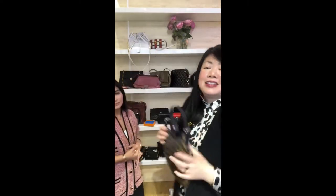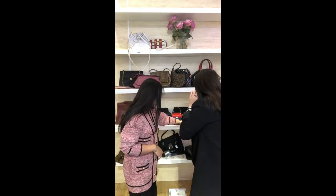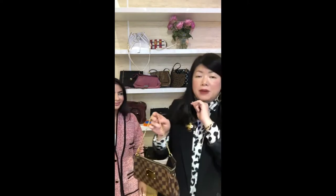Now let's look at some Louis Vuitton. Apart from the Bleecker bag shown earlier, we have another great Louis Vuitton piece coming up.